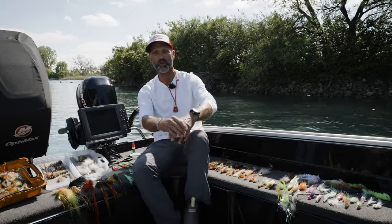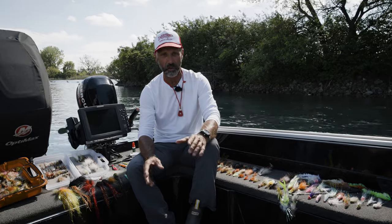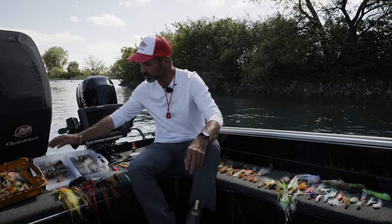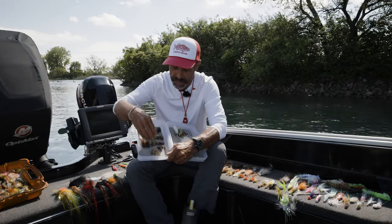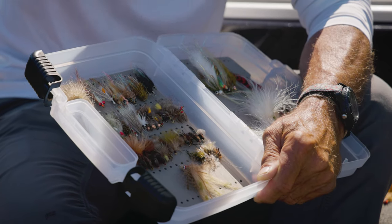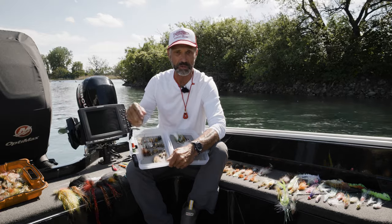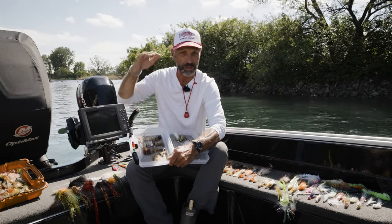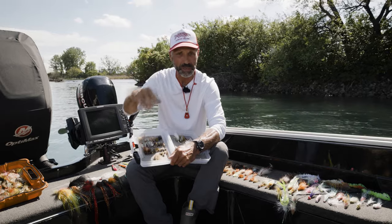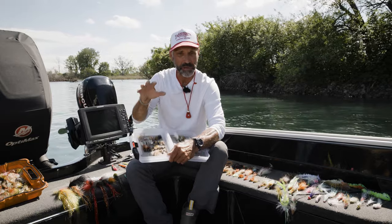I think the mayfly hatch is probably the only time that a fly rod angler actually has an advantage over a gear angler. Because the fish are so keyed in on the insects, so keyed on the mayflies, this is when I would line down — use an intermediate line, not a sinking line, a float or intermediate line. These fish are coming up a little bit, they're full, they're stuffed. This is also when carp come up and start feeding on the surface on the carcasses of the mayflies. So it's a really fishy time.